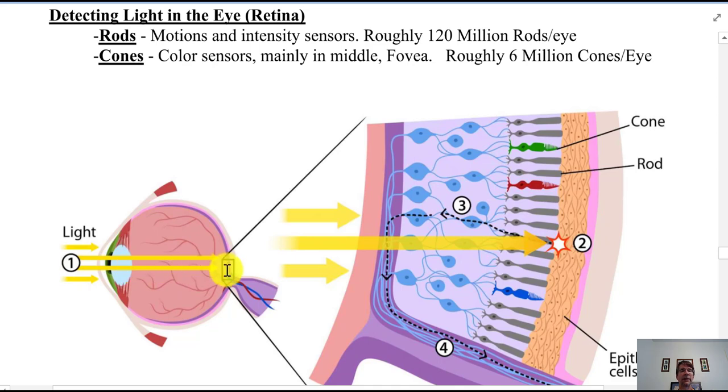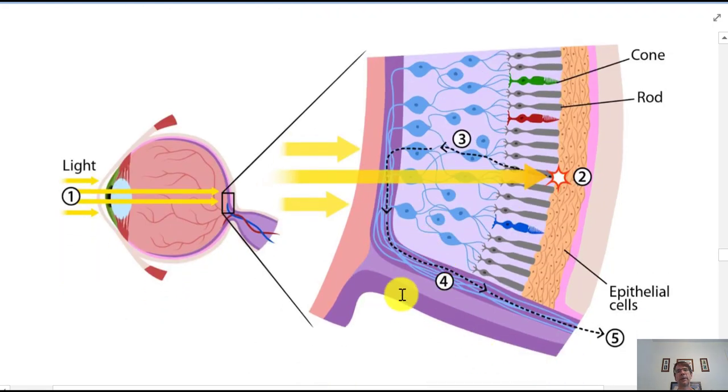Light comes into the eye and is focused toward the fovea — the most visually acute area with the sharpest, clearest vision, located near the optic nerve. In a magnified view of that region, you can see the complex layered structure: signals travel from rods and cones through various cell layers to the brain. The eye also has blood vessels to keep the nerve tissue healthy, though it's remarkable that light has to pass through multiple layers first.